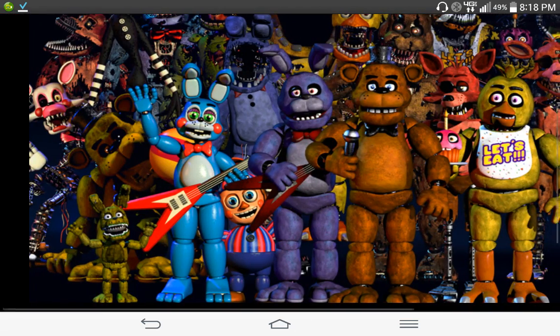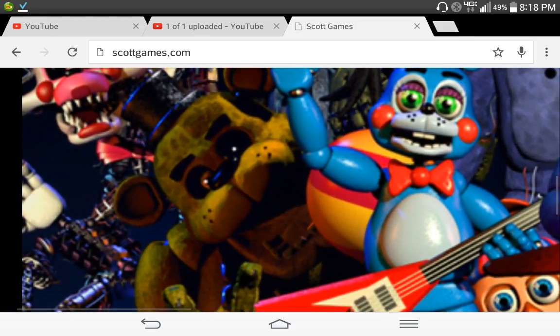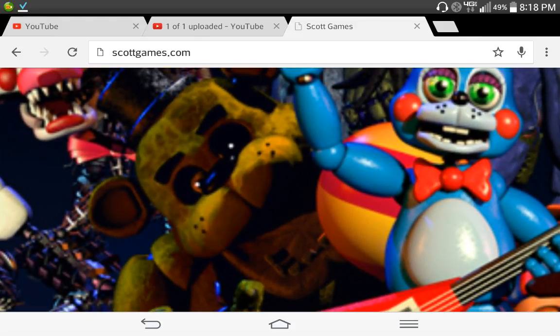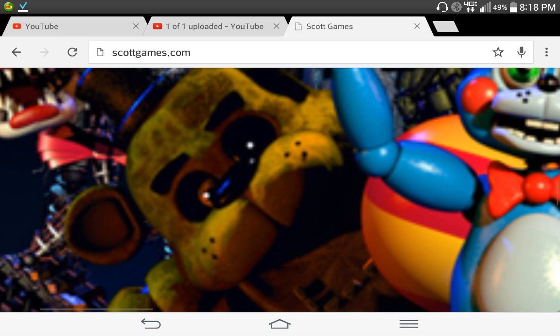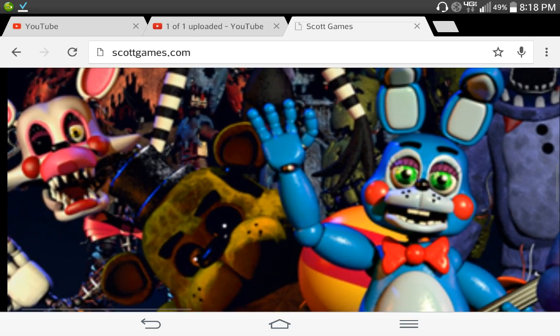I found an Easter egg — what's inside Golden Freddy's eye. It's like a human stuffed in there. But man, that's weird.